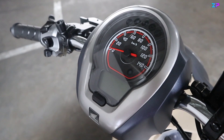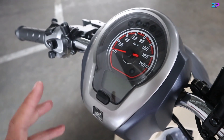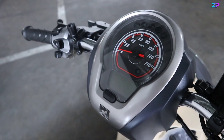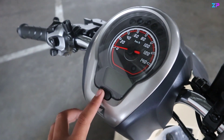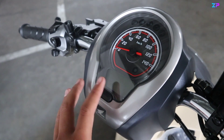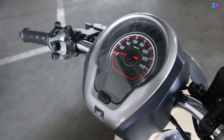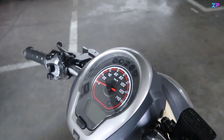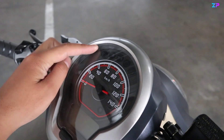Scoopy ini panel meternya fiturnya lengkap banget. Di sini terdapat tombol yang berfungsi untuk mengatur beberapa menu, seperti mengatur jam, oil change — jadi kita bisa mengatur kapan harus ganti oli, bisa dijadwalkan. Kemudian kita bisa beralih ke trip A, trip B, dan pemakaian bahan bakar dalam kilometer per liter juga bisa.